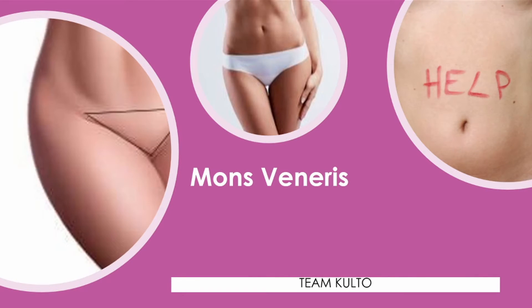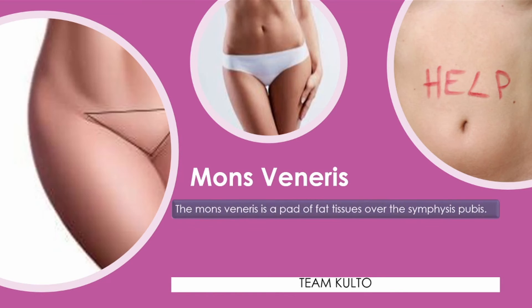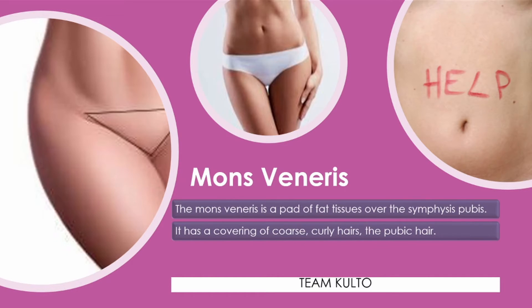Ano ang mons veneris? The mons veneris is a pad of fat tissues over the symphysis pubis. It has a covering of curly pubic hair. It protects the pubic bone from trauma.